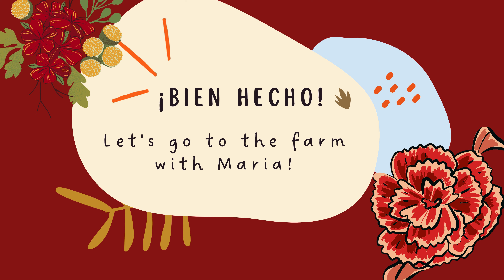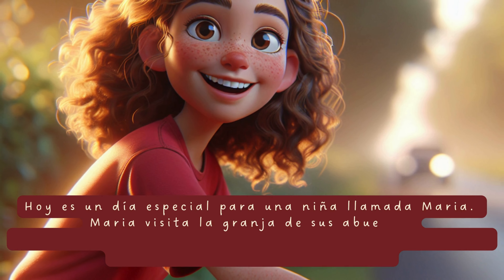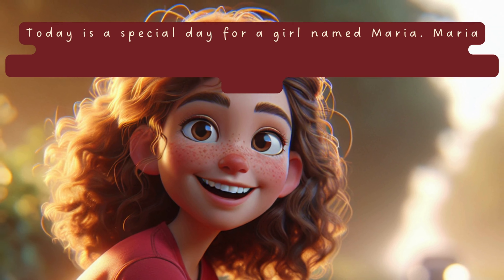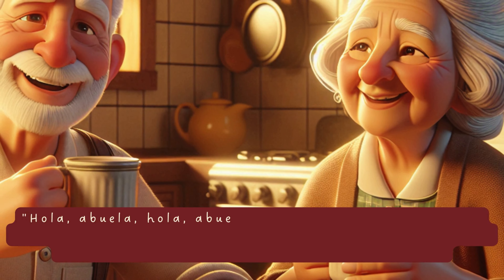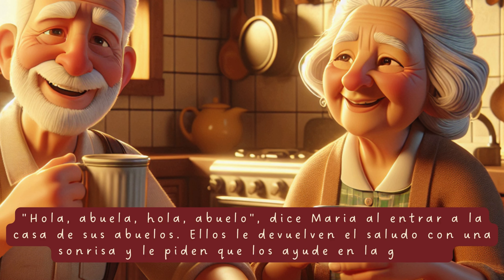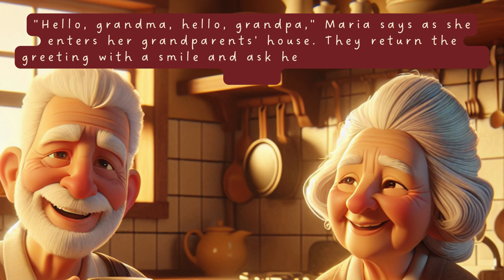Un día en la granja. A day on the farm. Hoy es un día especial para una niña llamada María. María visita la granja de sus abuelos. Ella está muy emocionada porque le encanta la granja y todos los animales que viven allí. «Hola, abuela, hola, abuelo», dice María al entrar a la casa de sus abuelos. Ellos le devuelven el saludo con una sonrisa y le piden que los ayude en la granja. Hello, grandma, hello, grandpa, María says as she enters her grandparents' house. They return the greeting with a smile and ask her to help them on the farm.